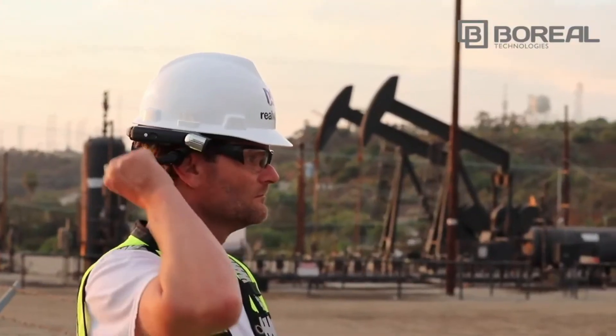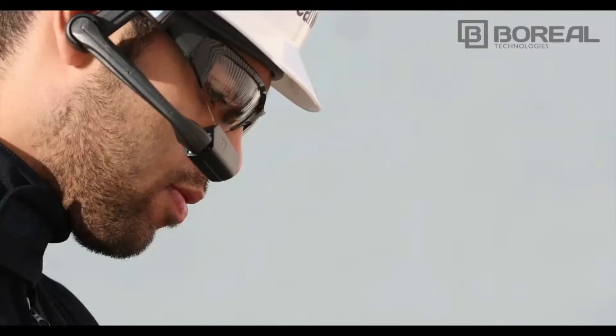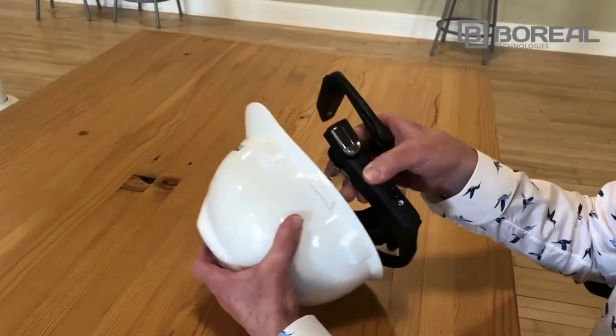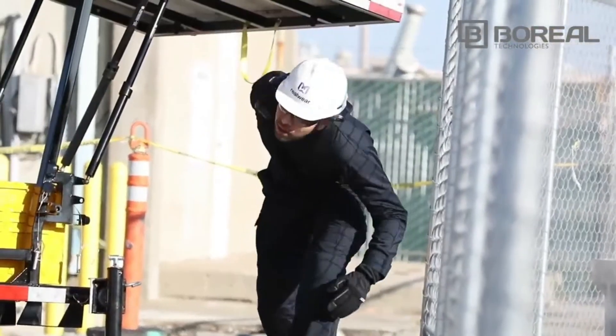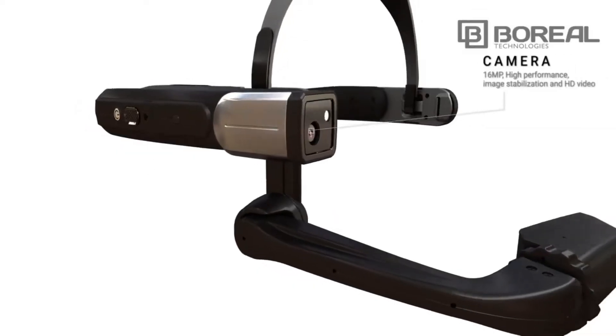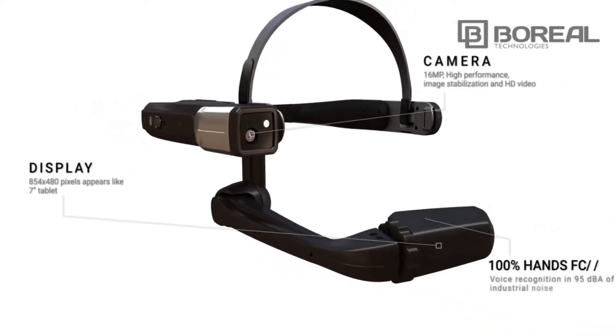The boom arm can be moved out of the way when not needed, and the device can be configured for either dominant eye, as well as mounted to a hard hat or bump cap. The HMT1 is Wi-Fi and Bluetooth enabled and contains a 16-megapixel camera with plenty of onboard storage and memory.